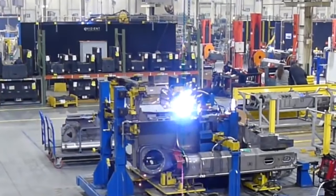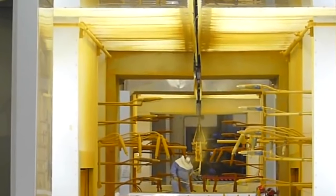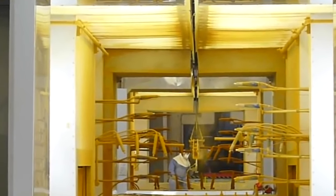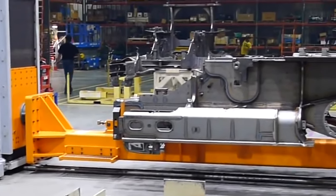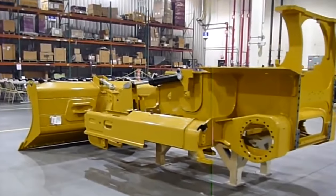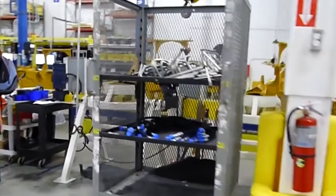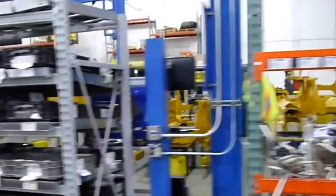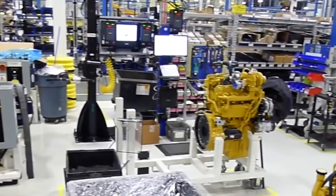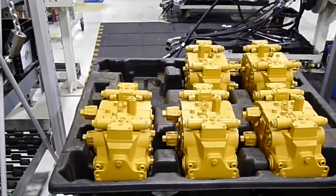This dozer factory procures raw materials such as steel, metal alloys, rubber, and various specialized components. These materials are processed through cutting, welding, machining, and other techniques to form the required dozer components. After processing, the components are assembled into subassemblies including the engine and powertrain, hydraulic systems, undercarriage, and blade.